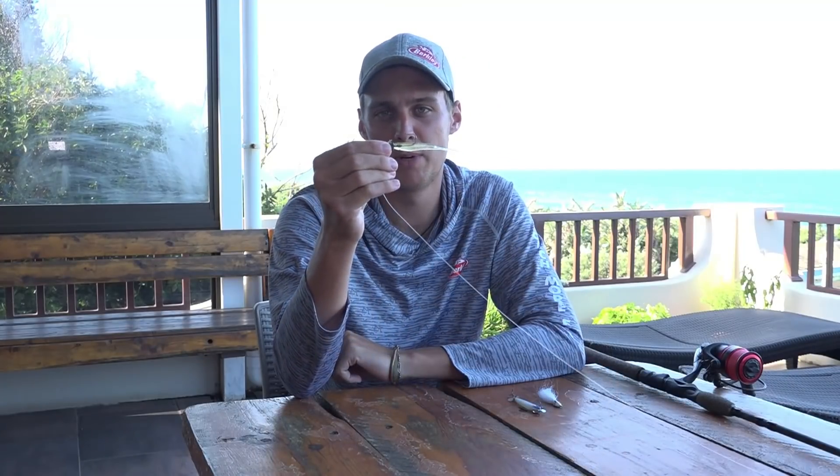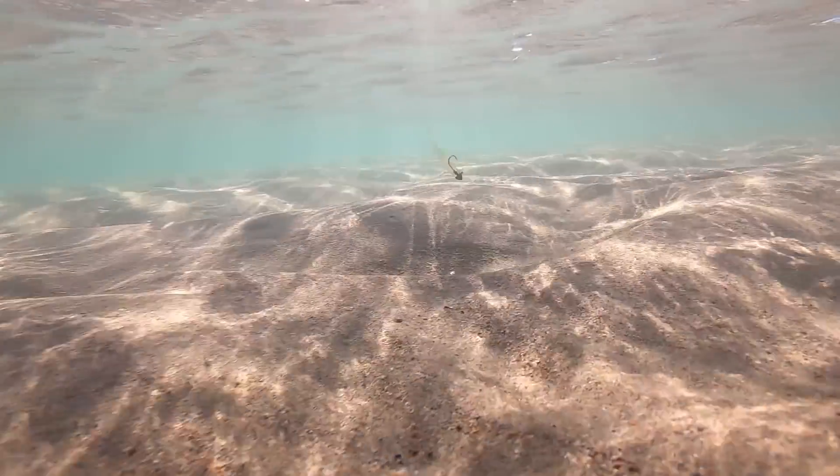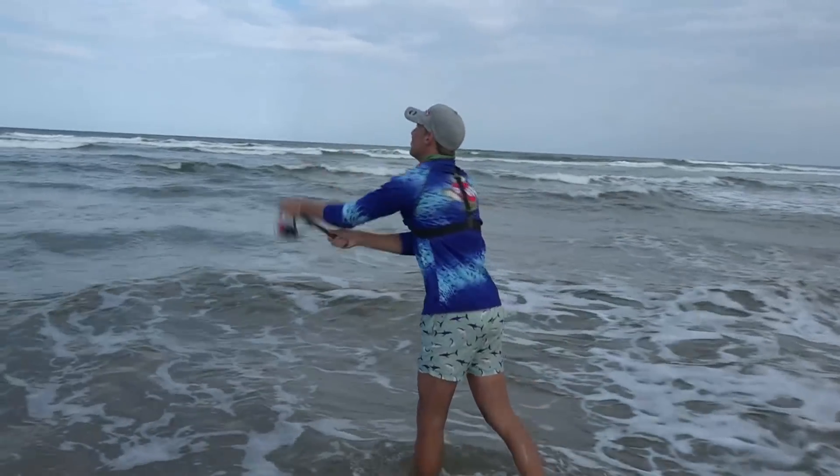I started off with the Berkley Power Bait Minnow — very, very natural bait, especially in the clean water, just throwing that around the mouth area to see what fish we can find. It's something you can work very fast in very shallow water. There was a bit of a drop-off, but there was a bank as well where those fish would come onto to feed. Threw that around with a very fast retrieve and we got a couple of bites.